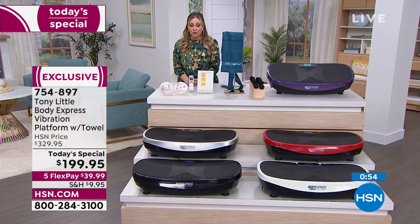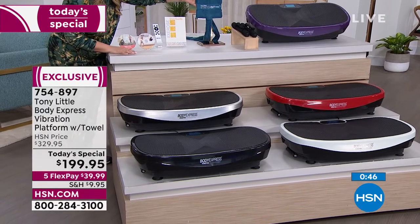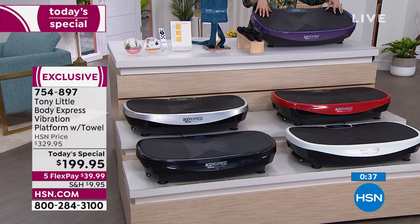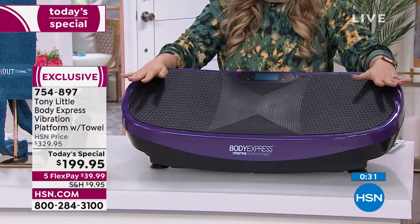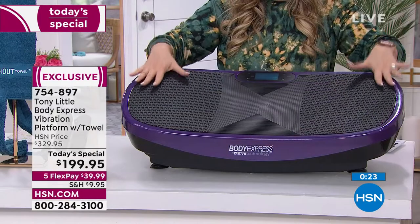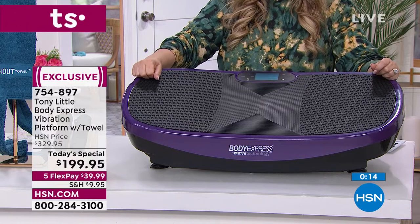Helen's final rundown: 'You're getting two workout DVDs, remote control, diet guide, patented stretch towel, one-pound free weights, and the exclusive patented curve technology. Vibration platforms are taking home fitness and professional fitness by storm, and only with Tony Little do you get the curve. Available in purple, red, white, silver, and black.'